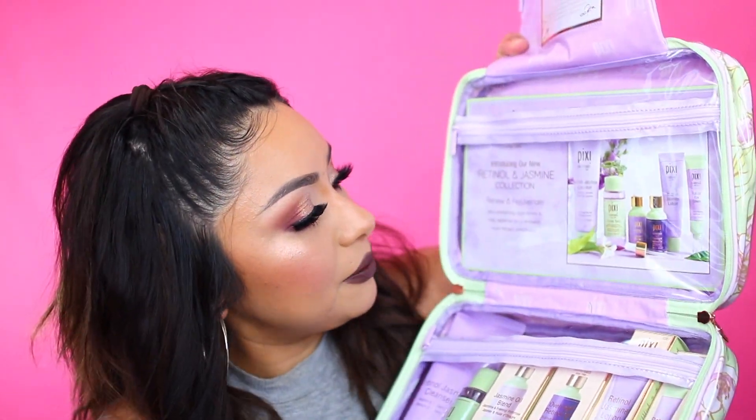This next package came over from Pixi in this really cute bag. I've actually received something similar before, but of course it was different products and the color of the bag was different. It's really cute — I really love the fact that this is perfect for traveling. Here is everything that I received from them, it's a bunch of skincare. I'm going to show you guys one by one. I actually really do love the Pixi skincare line, and I also really like their highlighters. I've never tried this exact skincare line because I think it's new.